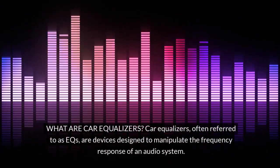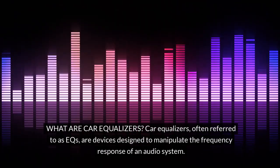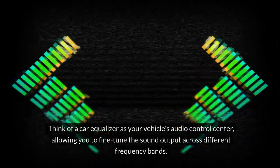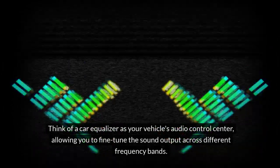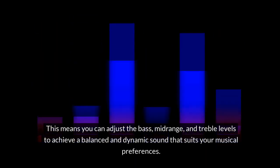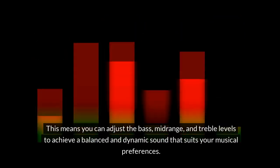What are car equalizers? Car equalizers, often referred to as EQs, are devices designed to manipulate the frequency response of an audio system. Think of a car equalizer as your vehicle's audio control center, allowing you to fine-tune the sound output across different frequency bands. This means you can adjust the bass, mid-range, and treble levels to achieve a balanced and dynamic sound that suits your musical preferences.